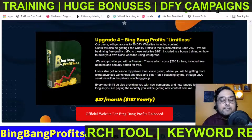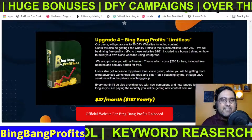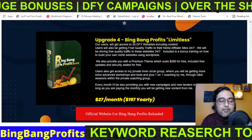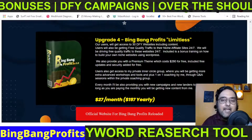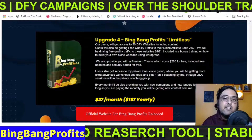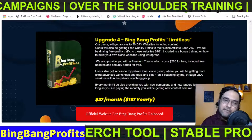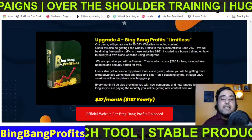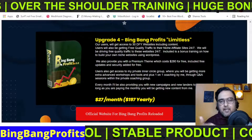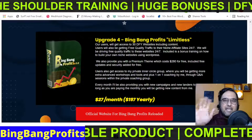That brings me to the end of this Bing Bang Profits Reloaded review. I really hope you guys have enjoyed this review. Please help me with a like and let me know in the comments if you have any questions. We'll meet again pretty soon somewhere over the internet. Until then, please take care of yourself and your families. Keep learning, keep rocking, keep making money online and keep taking action. Signing off is Cheyenne from NKR Academy — take care, bye-bye.